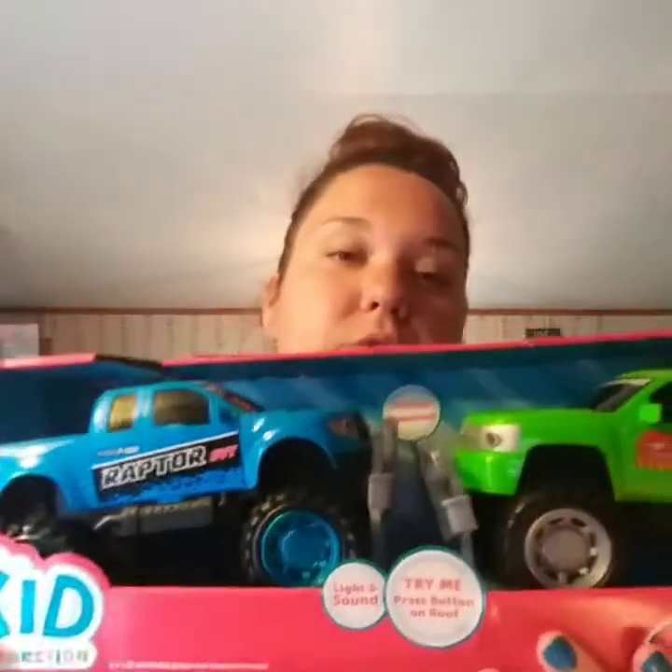I also got two bag chairs for our beach vacation. My husband's is a plain green one — it was $5.97. Mine was a little more big-girl-friendly at $12.88. And my son got some monster trucks because he's been really good today — those were $9.97. So that was our Walmart haul.